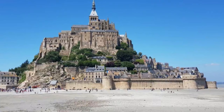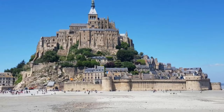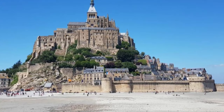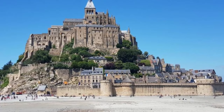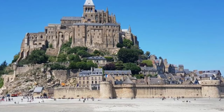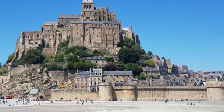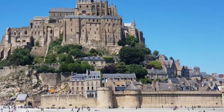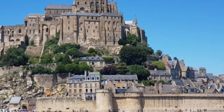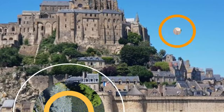3. Maison du Berry. Located in the charming town of Saint-Amand-Montrande in France, the Maison du Berry is a must-visit attraction for travelers. This historic museum offers a unique glimpse into the rich cultural heritage of the Berry region. The Maison du Berry is housed in a beautiful 15th-century building, which adds to its charm and allure.